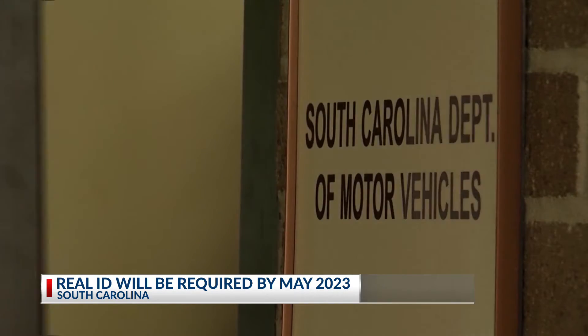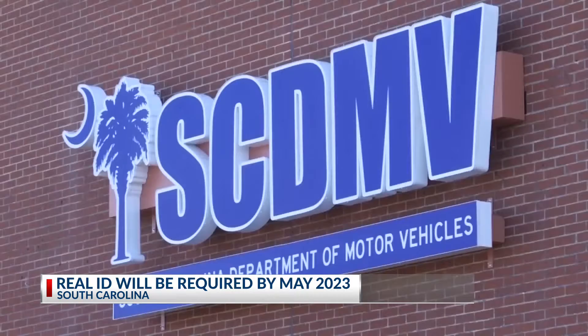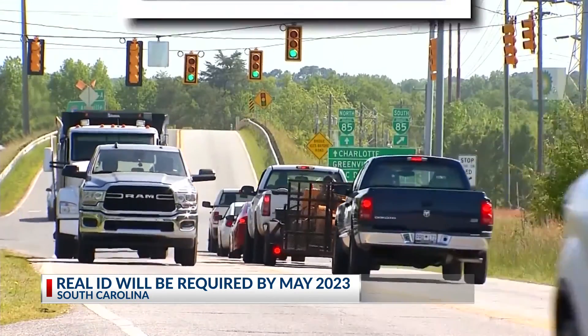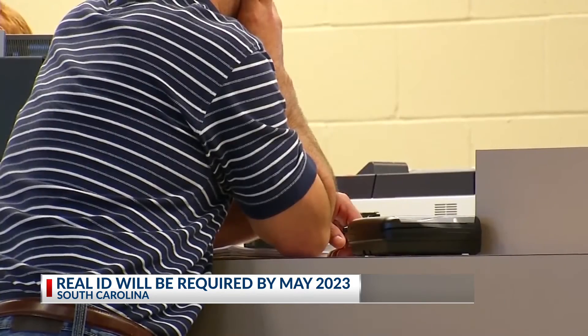If you have a valid U.S. passport or other federal ID accepted at airport security, you may use that instead of changing your license. Keep in mind, you do not need to upgrade to a real ID to drive, vote, receive federal benefits, or access a hospital.